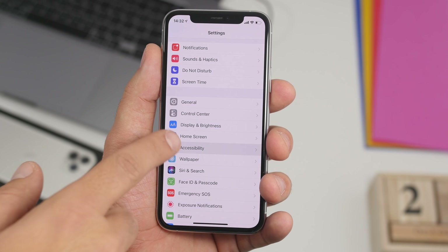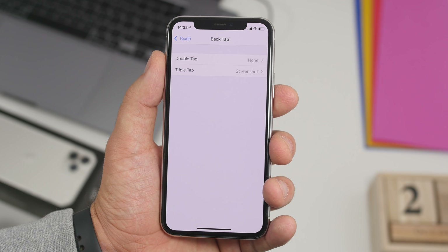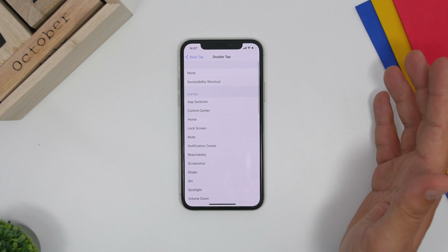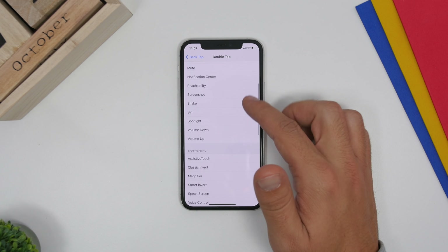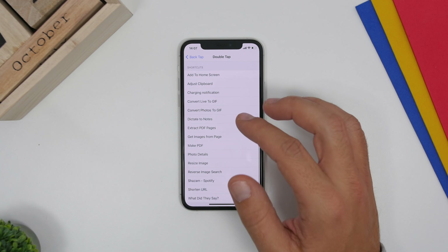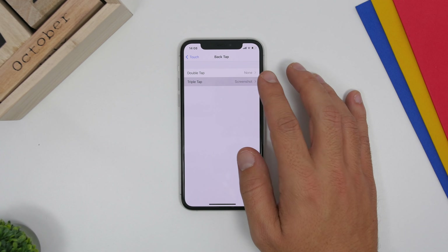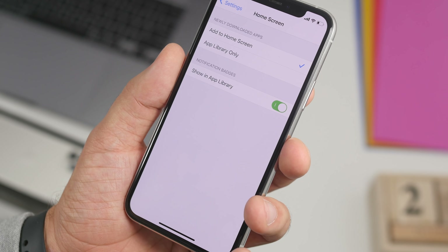A big new feature of iOS 14 is the Back Tap feature, and you need to configure it. Go to Settings, go to Accessibility, then go to Touch, and down here you'll find Back Tap. Go ahead and choose either Double Tap or Triple Tap — you can even use both. You'll have a ton of different actions you can perform using that gesture, including launching any shortcuts you have in the Shortcuts app.